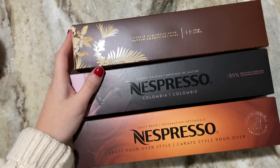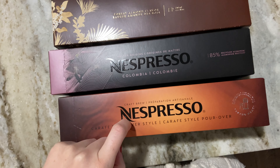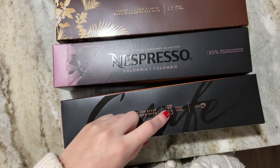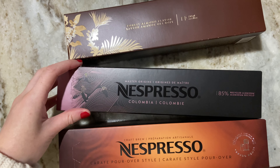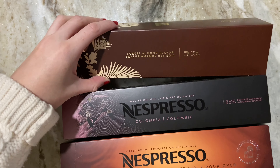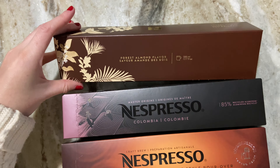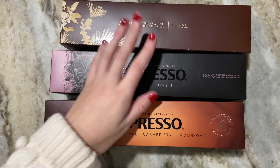Here are the three types of pods I got. These are the pour-over style — they only had one flavor available but it's supposed to be a big one. I got the Colombia because that was part of the sampler our machine came with and I like them. And then this is a limited one, the Forest Almond, which sounds really good — I love almond flavored things.